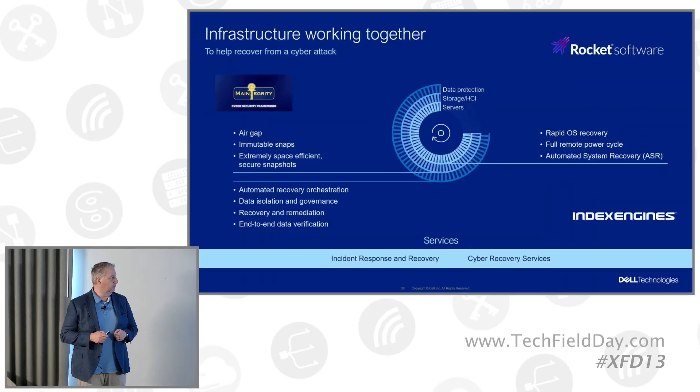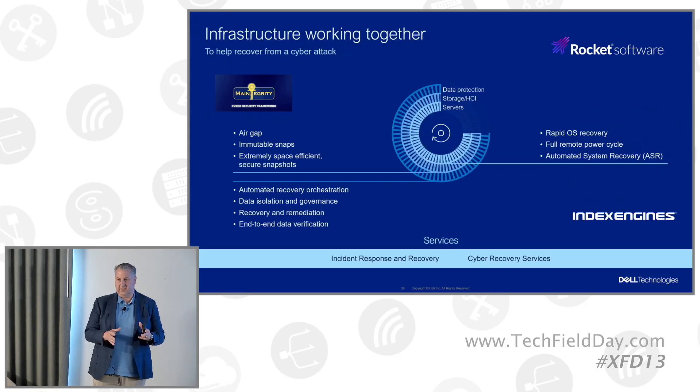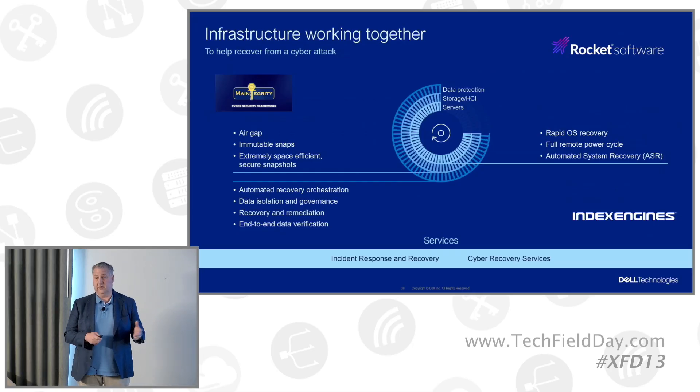On the recovery side, it sometimes gets forgotten that Dell deals with mainframe as well. Whether it be checking you've got valid recovery points to recover from — as we do with Index Engines — Rocketsoft is also scanning data before recovery, as is MainTegrity on the mainframe side. We recently announced also leveraging Index Engines on the primary storage side, scanning snapshots. If you're trying to catch the threat early, doing it on the primary side and recovering quickly from those snaps is definitely very beneficial.